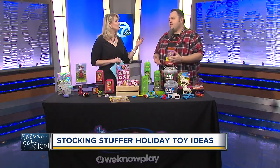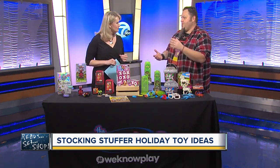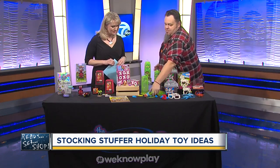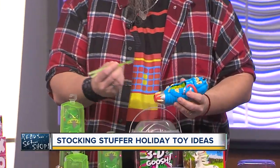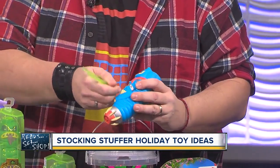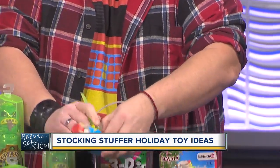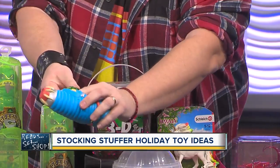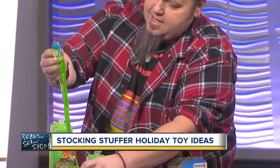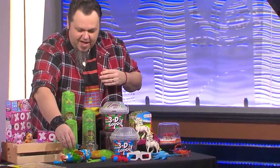Slime is huge right now — totally tactile. Slime, compounds, putties — it goes back to Play-Doh years ago, but now we're taking it to a new level. Moose Toys has these Treasure X Aliens where you can actually dissect the alien. Using the tool, you go into the alien guts, open it up with tweezers, and inside — a treasure hunter has hidden himself inside the alien, and he comes with accessories. It comes with a chamber and all kinds of fun. And it washes right off — you don't even feel anything on your hands.